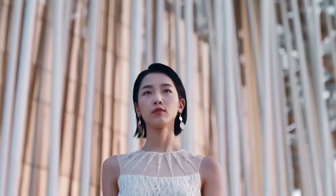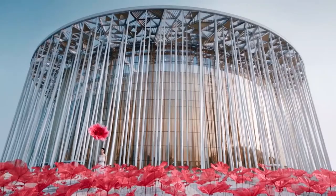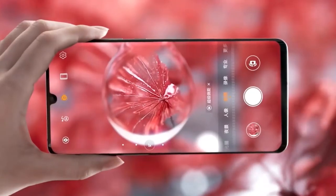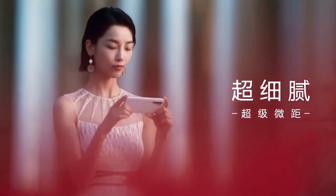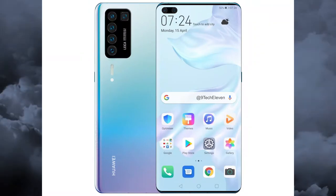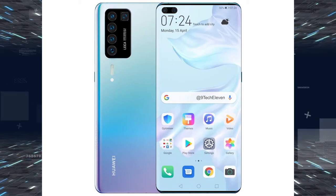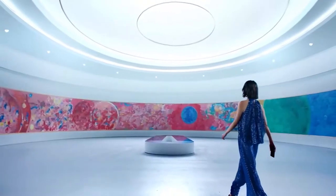Hey, what's up guys, welcome back to the channel. MKB Captain here. Today we're talking about the upcoming Huawei P40 Pro. 2020 is here and we won't have long to wait for the Huawei P40 and its bigger sibling the Huawei P40 Pro, said to be announced at the end of March. More details are beginning to leak out about the Chinese company's two new flagship phones.